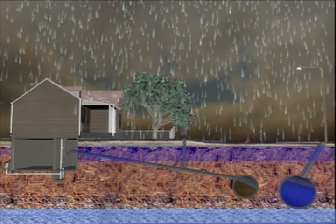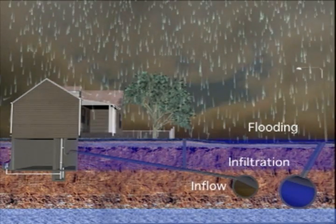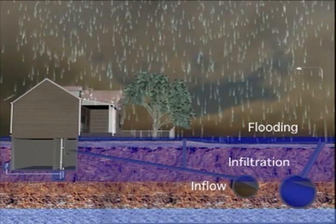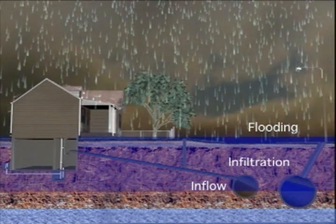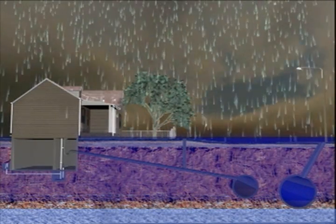During heavy rainfall, a number of things can occur: flooding, infiltration, and inflow that goes into the sewer collection system. Infiltration is caused by water seeping through open joints and cracks in the sewer pipe. An example of inflow is when a sump pump delivers stormwater directly into a sanitary or storm sewer.